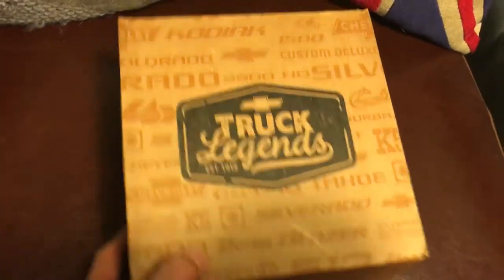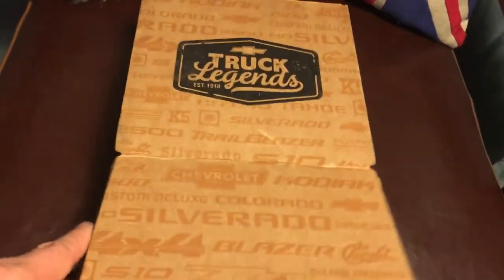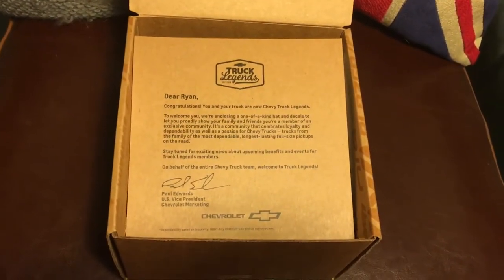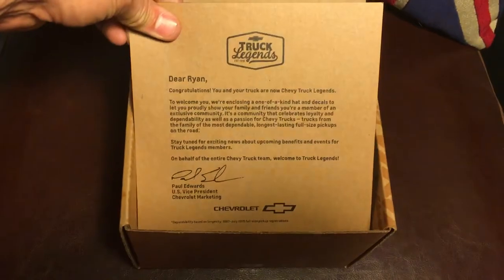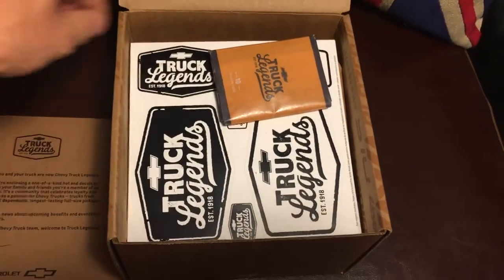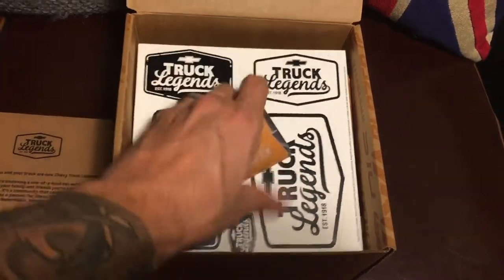Let's check out the box — I've already opened it. It came via FedEx and I got an alert on my phone saying something was coming in the mail, so it was kind of a surprise when it showed up. It looks like they've given a nice little welcome letter to the team, and some collector cards.